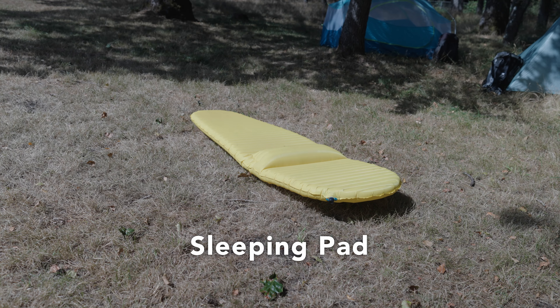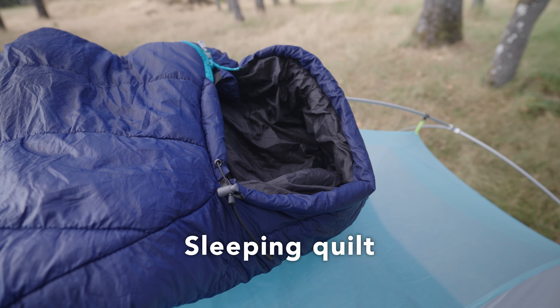For anyone that doesn't know, the big four items are your tent, your backpack, your sleeping pad, and your sleeping bag or sleeping quilt. These are some of the most important gear pieces you bring on trail, and they're commonly referenced because substituting them out can save significant weight or increase comfort.